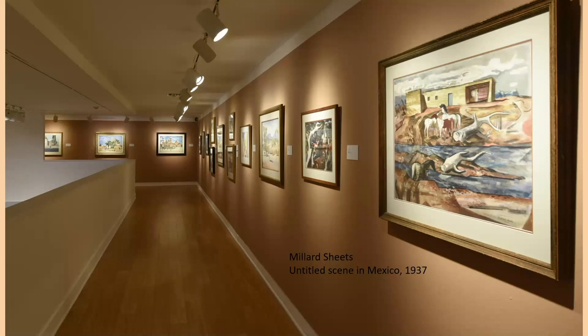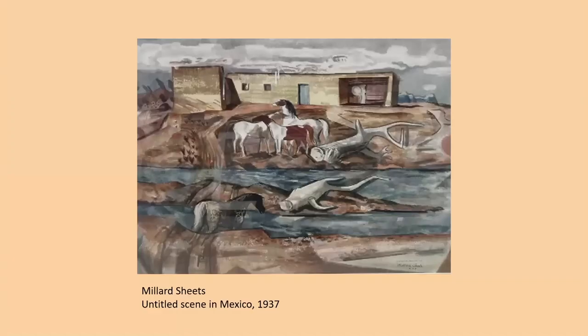Rural scenes continue on down along the balcony. There's an untitled scene from Mexico in 1937, which shows something characteristic of how Sheets works — horizontal layers in the composition as you slowly move back and up to the high horizon and the sky in the distance. He favored horses; his grandfather had a horse ranch and he grew up on it, so he always liked to include horses in his paintings.